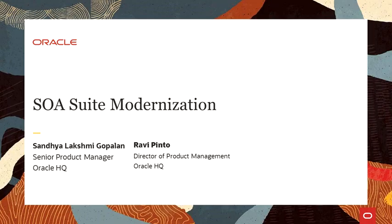With this short introduction, I would like to hand over to Ravi and Sandhya. Today's SOA Suite Modernization session is going to be split into two components. First, we talk about SOA Suite and its roadmap. Then we touch upon the hybrid feature we have within SOA Suite and OIC.